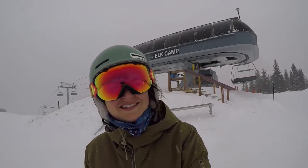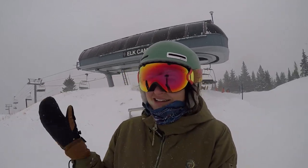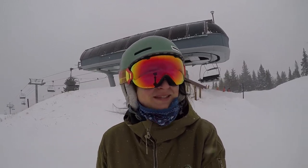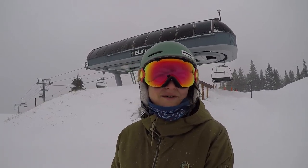Hey guys, it's your drop-in host Rose. I'm currently at 11,325 feet at the top of the Elk Camp chairlift on Snowmass. As you can tell, conditions are snowy, windy, gray, and overcast as we have a winter storm that moved in overnight on Thanksgiving and it's here now, dropping some snow pretty steadily on Snowmass.